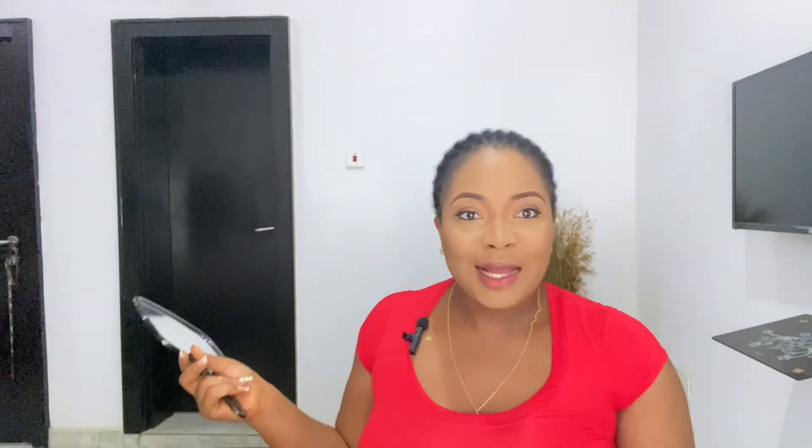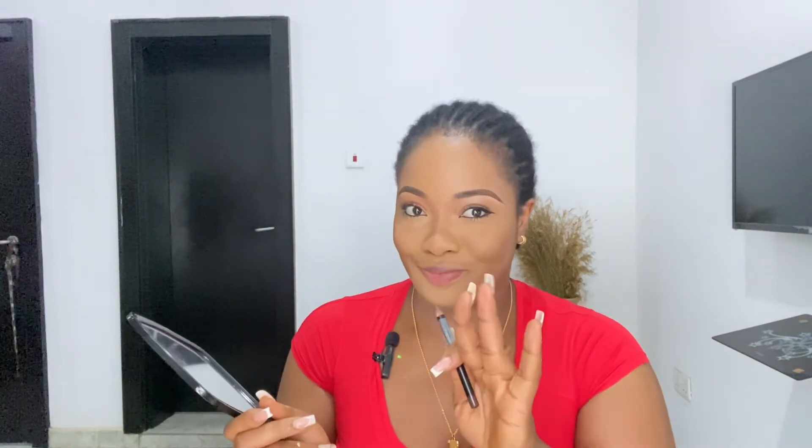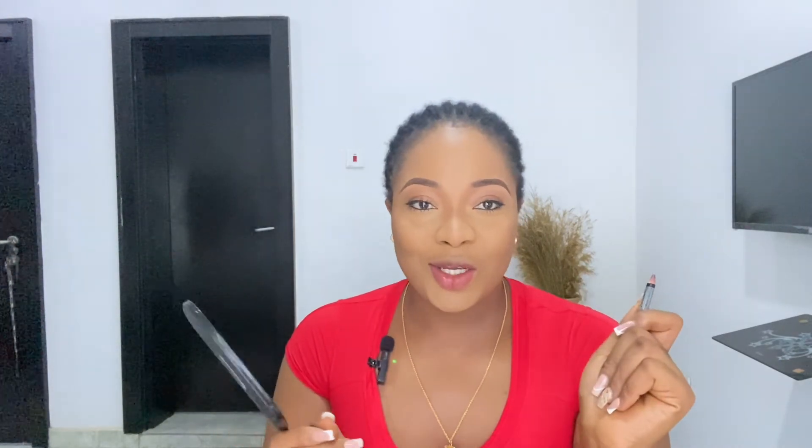So guys, that's the end of the things I've stopped being embarrassed about. There are a whole lot more, but I was able to squeeze many of them into this video, although it's going to be quite lengthy. Thank you so much for sticking around and watching. I'll put on my wig and come back for the outro.